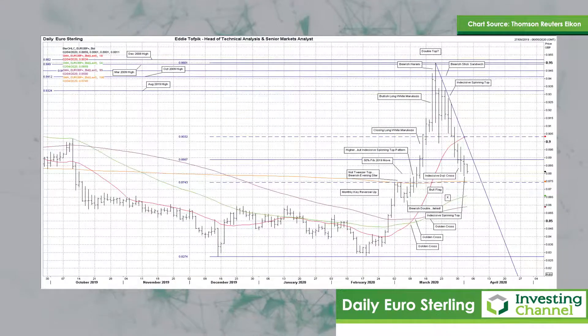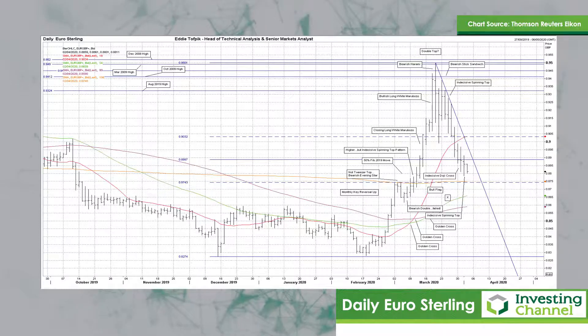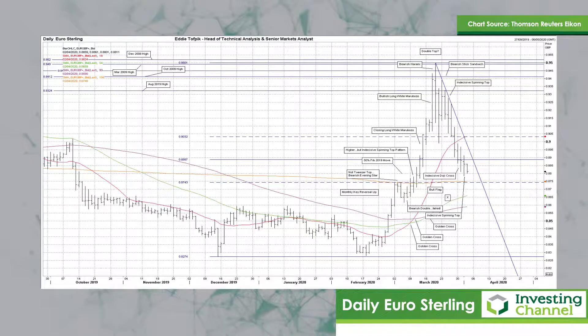The next chart to look at is euro against sterling. A lower but still indecisive spinning top yesterday, to partner the previous session's indecisive doji cross. It was nevertheless the first close below the big 50% of an arch line at 88.87 for the recent action from December 2019 through to March 2020 that I've mentioned here before. Today we're trying lower again, but still within yesterday's range so far.